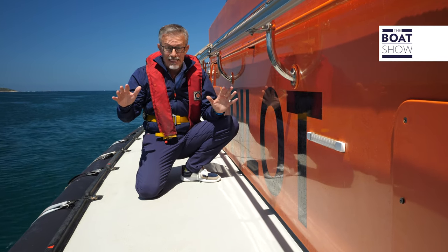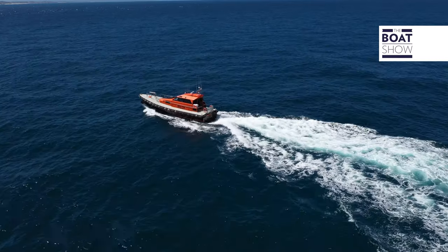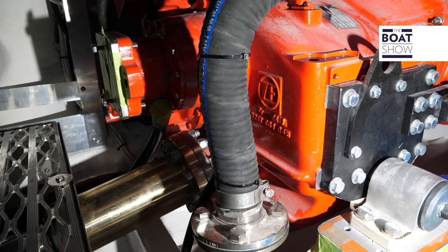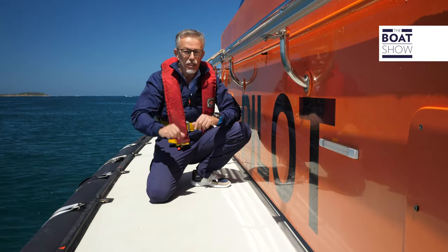These boats are subjected to incredible stresses; they face any weather and marine condition, and they operate every day, year-round. Think about the work the entire transmission chain must do — the engines, inverters, axles, propellers. It's a huge effort, not only for the thousands of hours, but also because of the operating conditions.